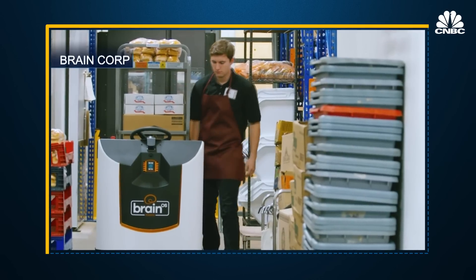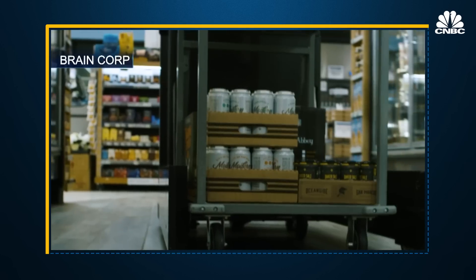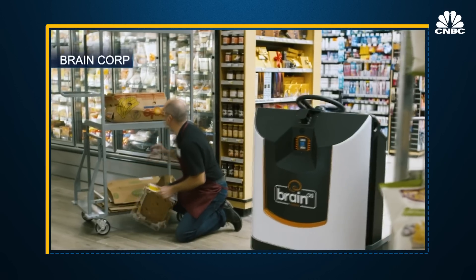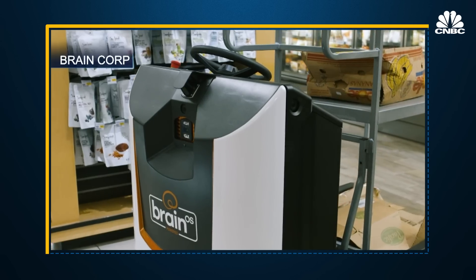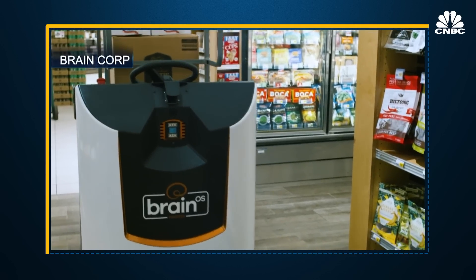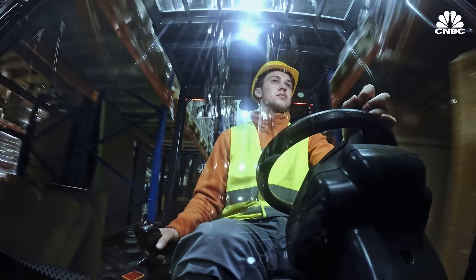BrainCorp rolled out its autonomous delivery tug in 2020 to move inventory from the warehouse to the store shelf. However, the company found the robot in its current form was too large for many retail environments and said further development was needed. The move category is still emerging, but BrainCorp has done prototypes and piloting with tug products and says it's ready to move into that space as the market emerges.